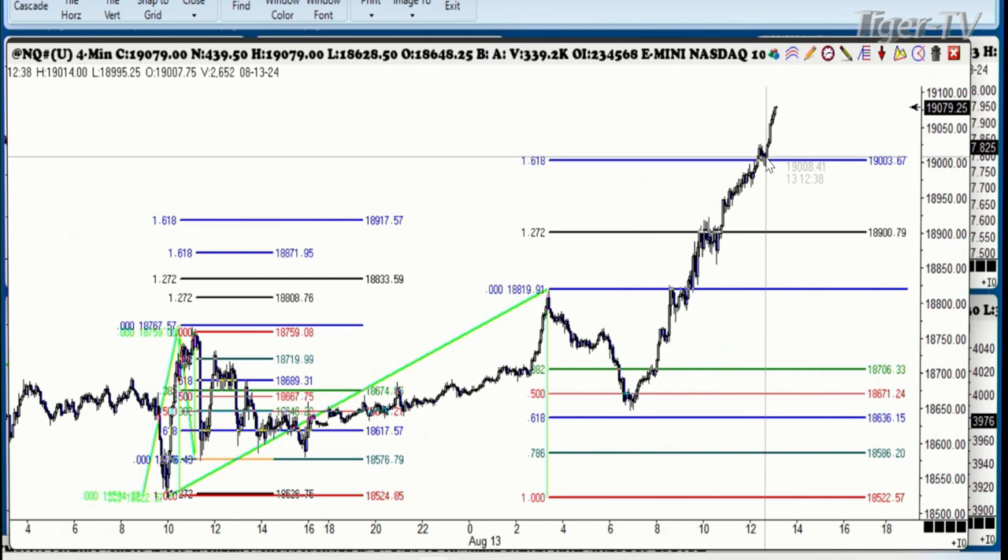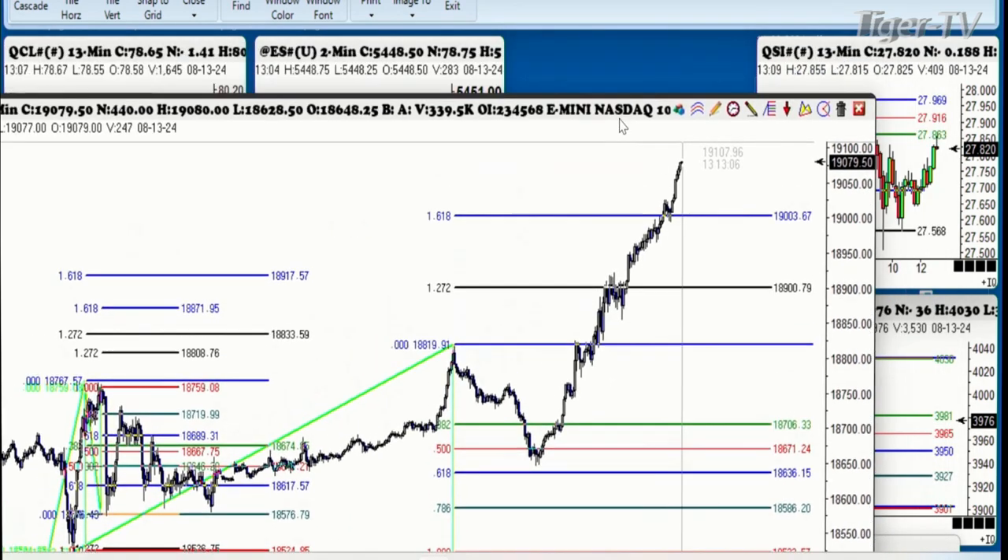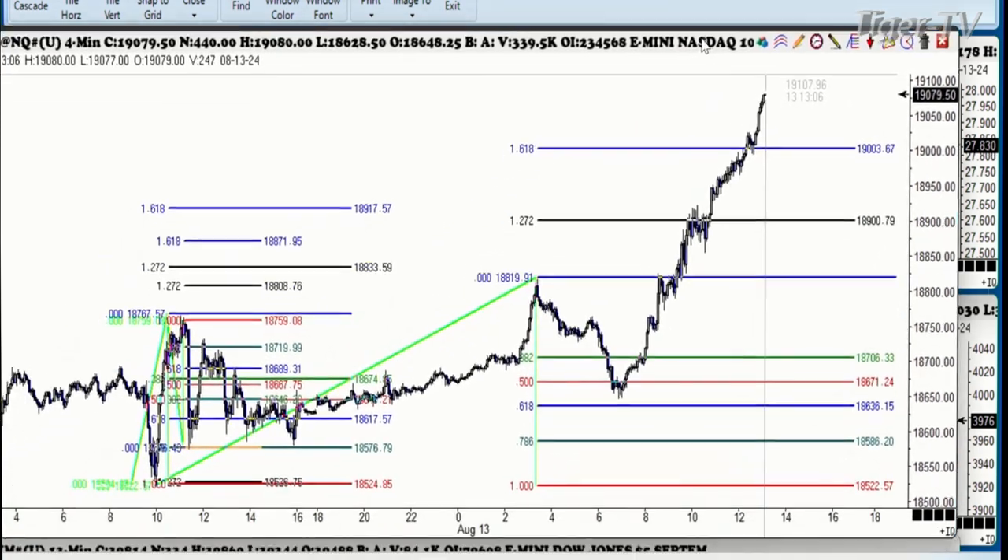I actually nibbled at it on the short side. I lost a very small amount — I sold it at this point right here, had about 30 handles in it, and ended up losing around 60 ticks or so, which was nothing. Anyway, that's what we're paying attention to here.